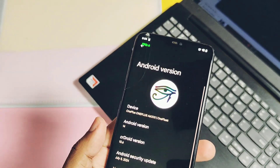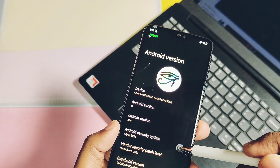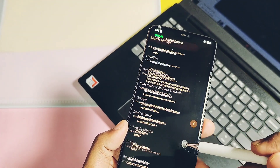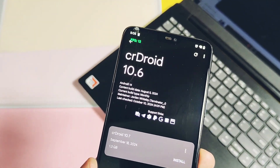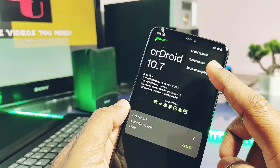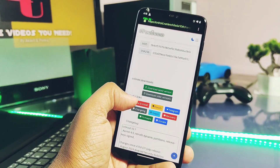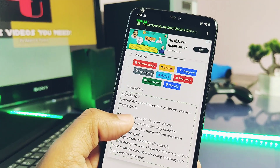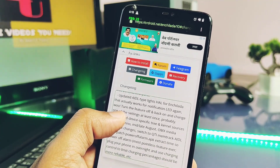Let's begin with the first best feature of this custom software: fully functional OTA support. If your device is officially supported by the crDroid team, you will get real-time OTA support. Here I am using my OnePlus 6 on the old crDroid 10.6, and the OTA updater is showing the new update of 10.7, released on 18th September 2024. You can also check the changelog of these new updates.